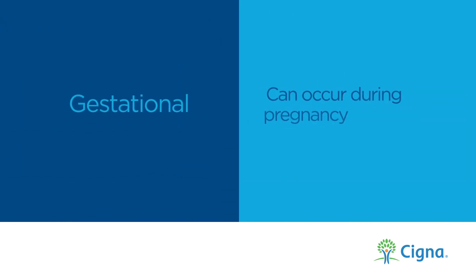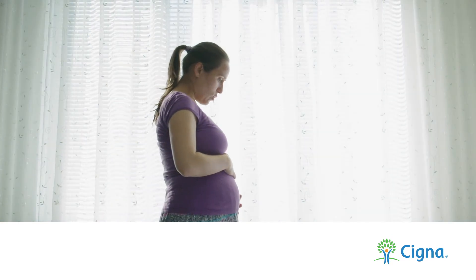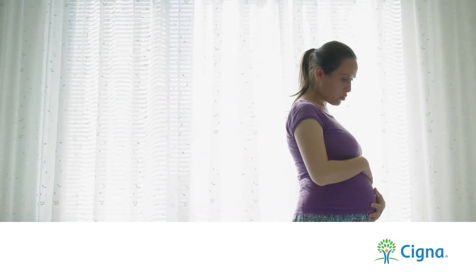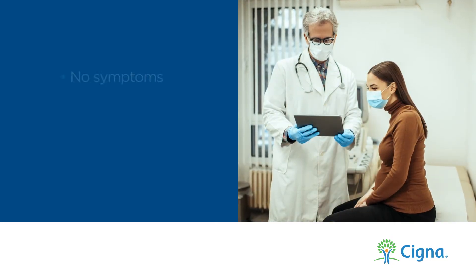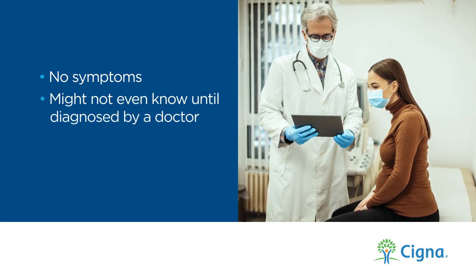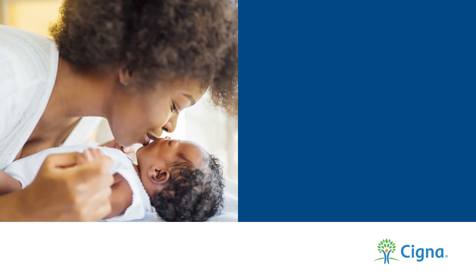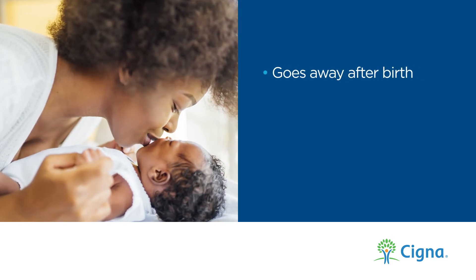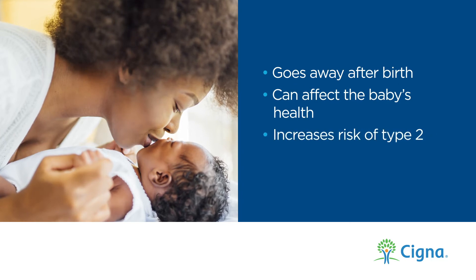Gestational diabetes can occur during pregnancy, affecting many important women in our lives, such as our daughters, granddaughters, caregivers, and friends. In many cases, women have no symptoms. An expectant mother might not even know she's at risk until she is tested and diagnosed by her doctor. Gestational diabetes does go away after birth, but it can affect the baby's health and increase the mother's risk of developing type 2 later in life.